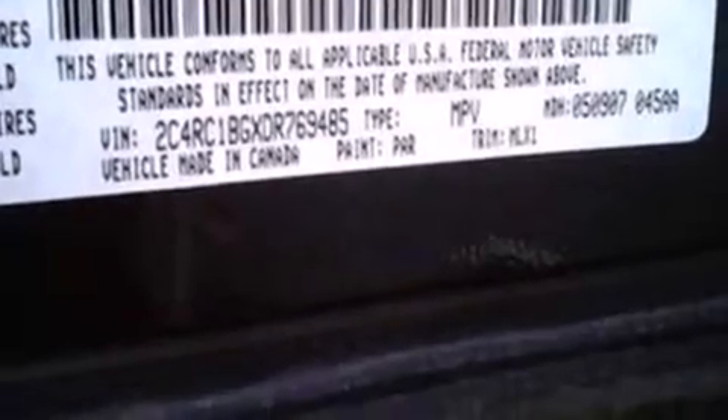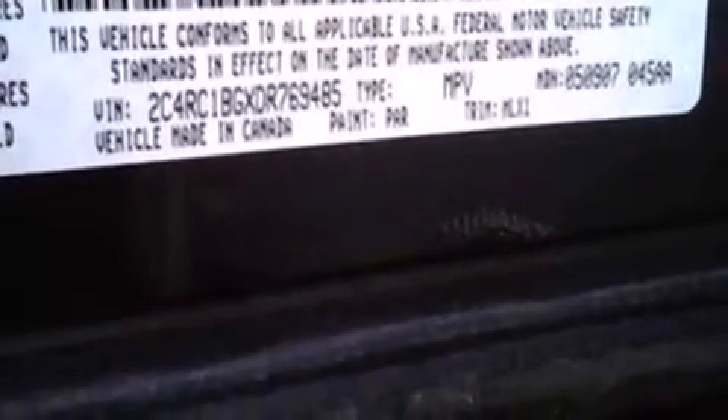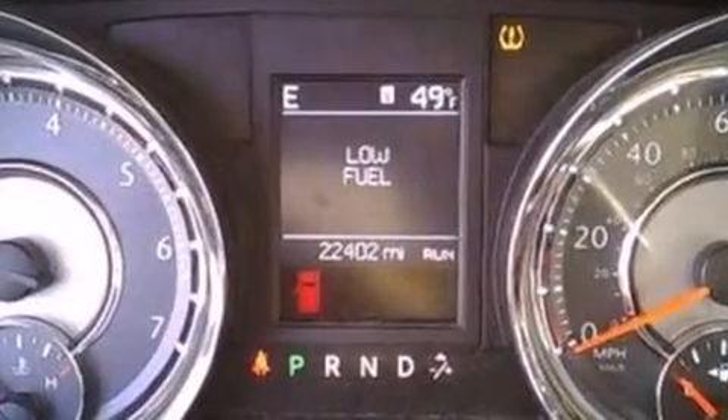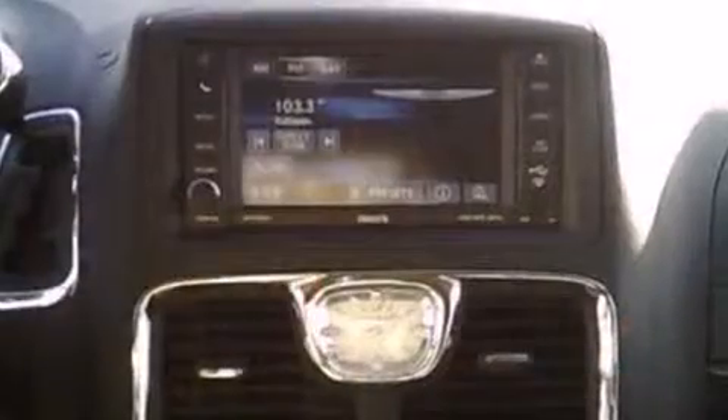Chrysler prioritized practicality, efficiency, and style by including leather upholstery, a trip computer, power door mirrors and heated door mirrors, and remote keyless entry.